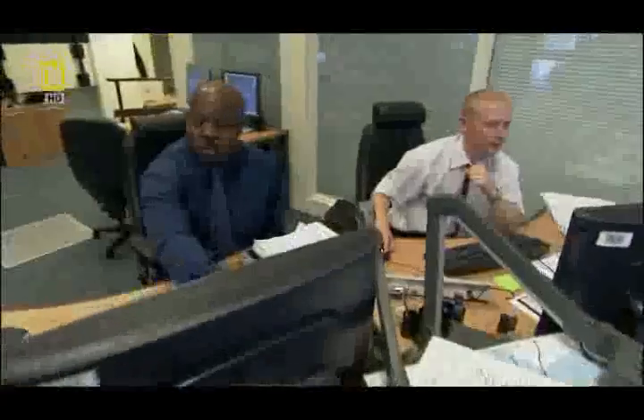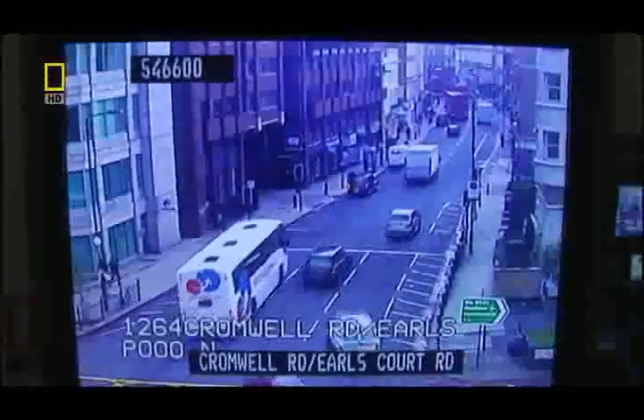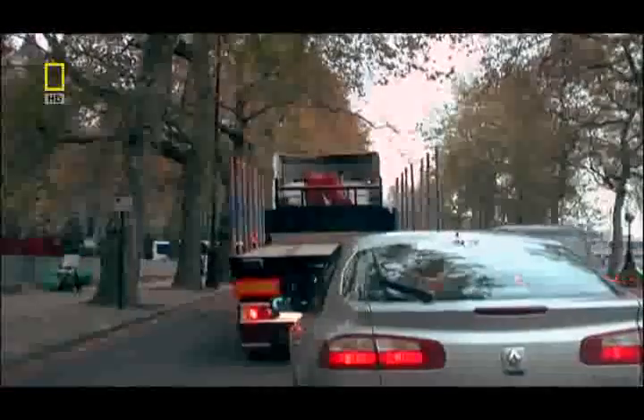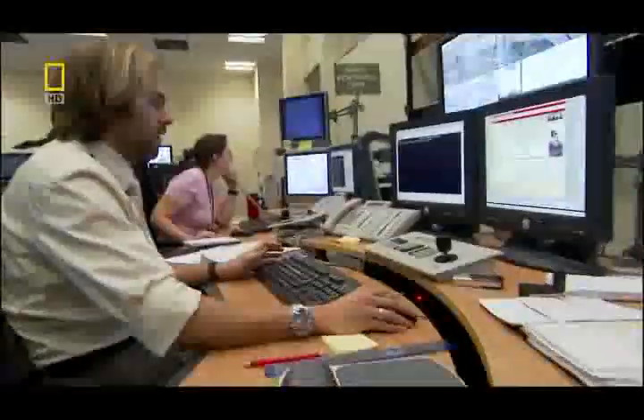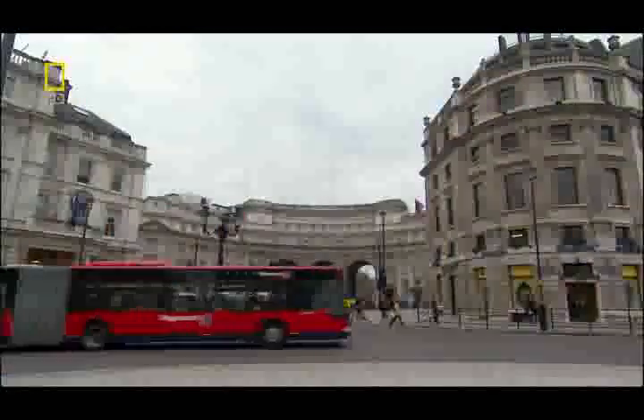George's job? Keep these vital arteries flowing and avoid a coronary. He does it by keeping his eyes on the road. 24 hours a day, seven days a week, there is always someone watching traffic in London and doing something about traffic congestion. On 80 screens, he gets a real-time view of the streets of London.